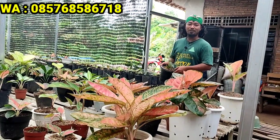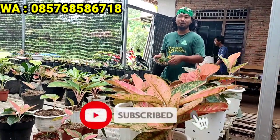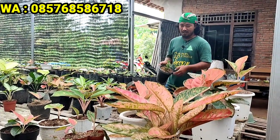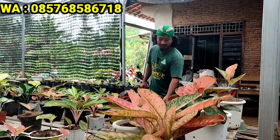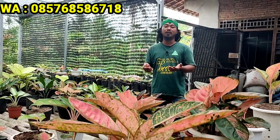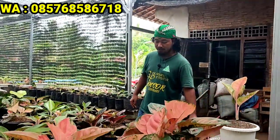Halo, Assalamualaikum warahmatullah wabarakatuh, selamat pagi saudara. Alhamdulillahirrahmanirrahim, di kesempatan Jumat berkah ini berjumpa kembali dengan saya Sam Kelana. Kali ini saya punya beberapa jenis aglaonema yang bagus dan murah meriah, ada Suksom, Sultan Brunei, Red Stardust, Pink Dalmasyen, dan banyak lagi. Marilah kita panjatkan rasa syukur kehadirat Allah subhanahu wa ta'ala, Alhamdulillahirrabbilalamin, serta sholawat kepada Nabi Muhammad sallallahu alaihi wasallam.